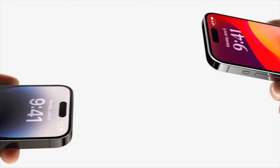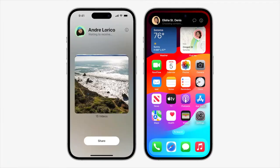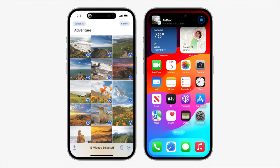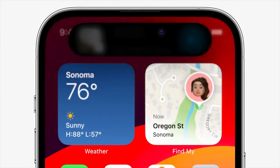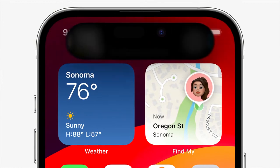With Name Drop, you can just bring your phones close together to share contact information. And for those times when someone is sending over a large video file and you need to step away, you can now leave AirDrop range and your content will continue to send securely in full quality over the internet.